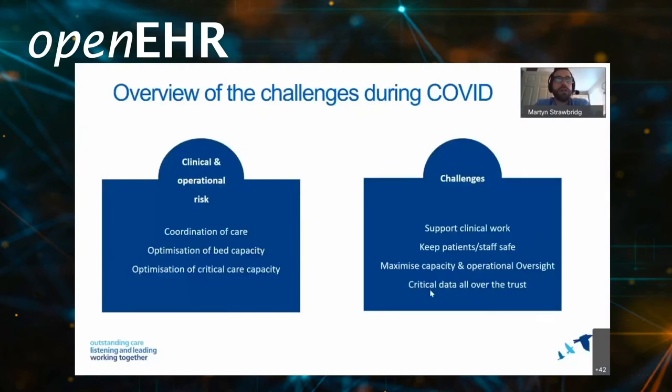Just to give you an overview of our challenges during COVID-19: primarily our challenge from a business perspective was the introduction of a clinical and operational risk in the form of COVID-19. This risk had the potential to bring acute pressure on our bed capacity and direct clinical risk to patients and staff in terms of the potential for nosocomial transmissions. This poses the question: how do we go about coordinating our care, optimising our bed capacity and critical care capacity during such a pandemic? Our challenge as a digital programme was to build at pace a useful toolset to support this clinical work, keep staff safe, maximise our bed capacity and monitor clinical data such as oxygen requirements.